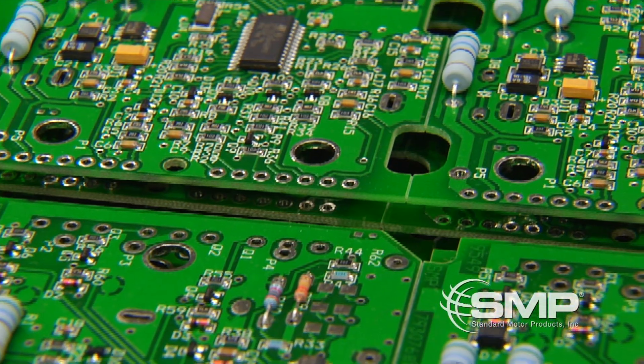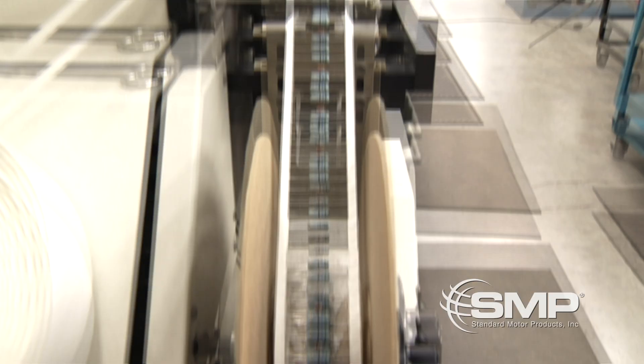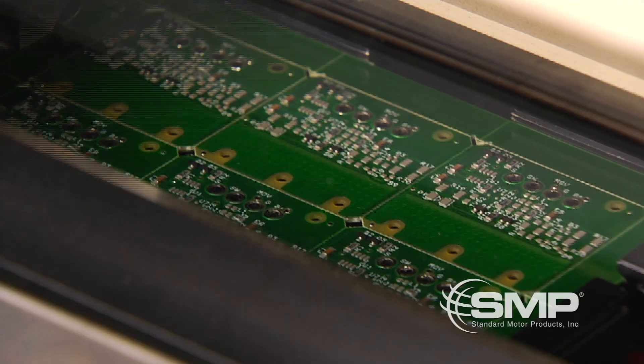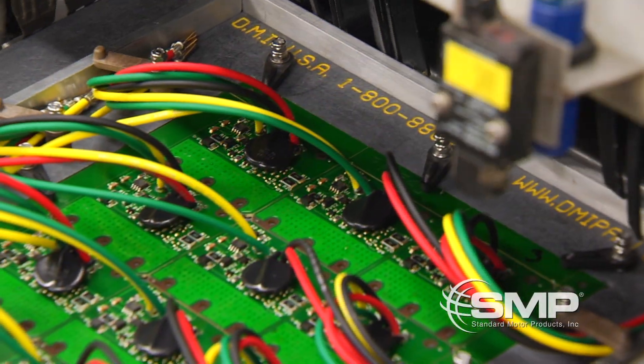Our electronic parts have many capabilities and design qualities. We use analog and digital technology as well as embedded microcontrollers to facilitate all automotive needs. Our circuit board assembly begins with either through-hole automatic insertion or the use of a double-sided SMD automatic pick-and-place system. Next, we perform convection reflow or wave soldering depending on the specification of the board.